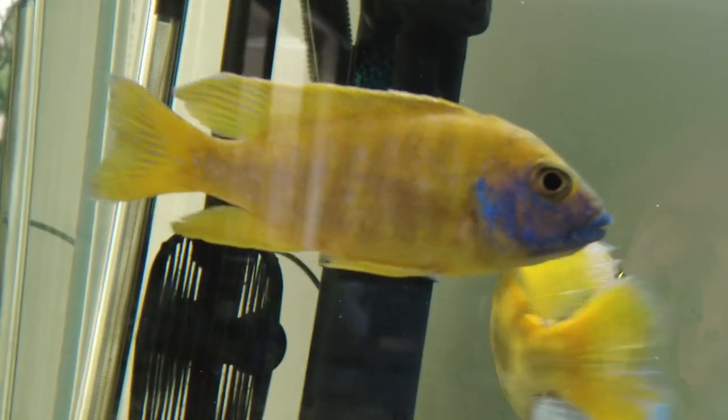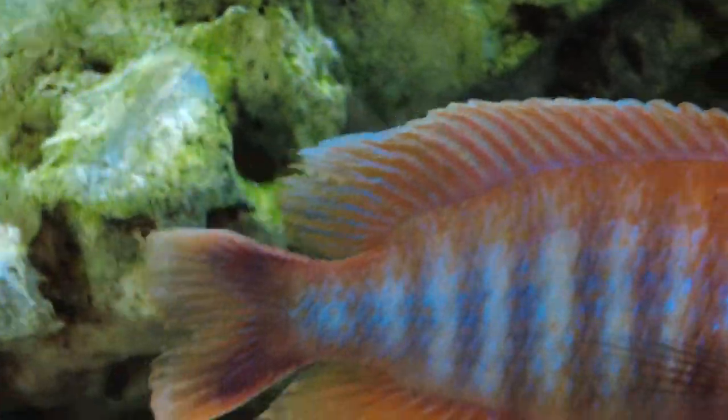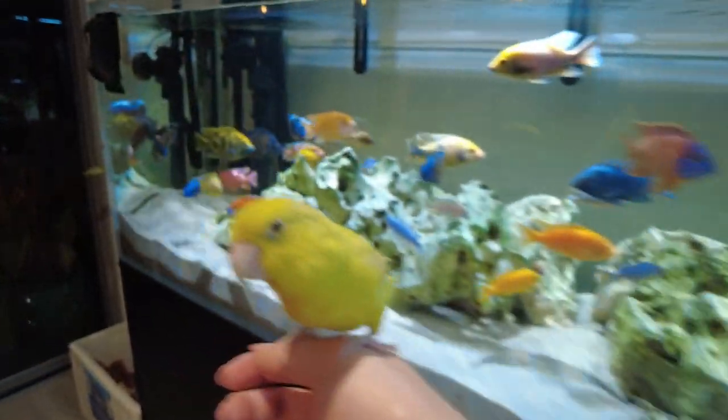You might also start to notice that its fins get quite tattered, and it's reluctant to come out of the corner. This is Layla, and she apparently wants to be a part of the video, so I'm just going to put her on me so she doesn't scream.